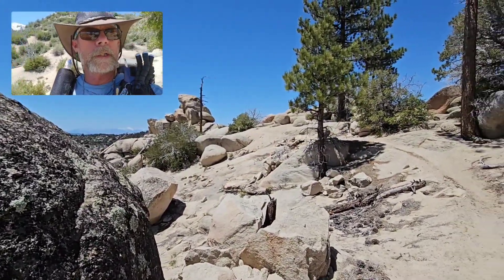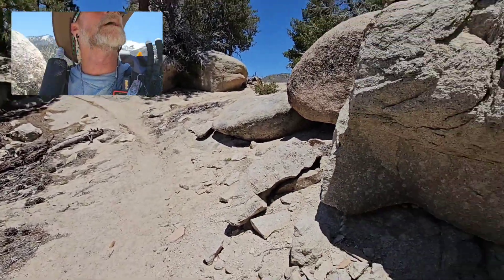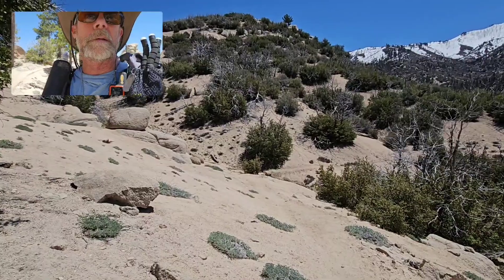It's gotten very desert-y on the trail here recently — very much like home. Not sure I approve; I kind of like it in the pines.